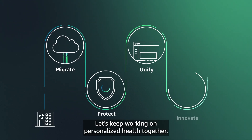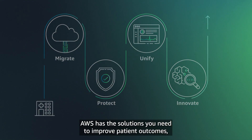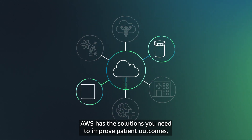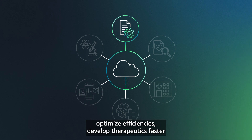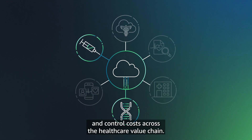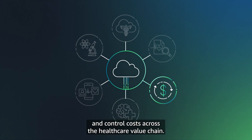Let's keep working on personalized health together. AWS has the solutions you need to improve patient outcomes, optimize efficiencies, develop therapeutics faster, and control costs across the healthcare value chain.